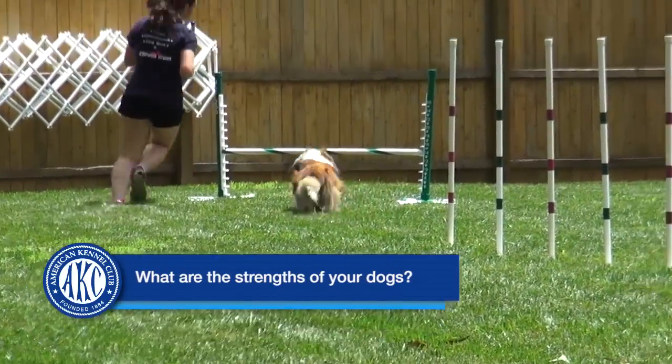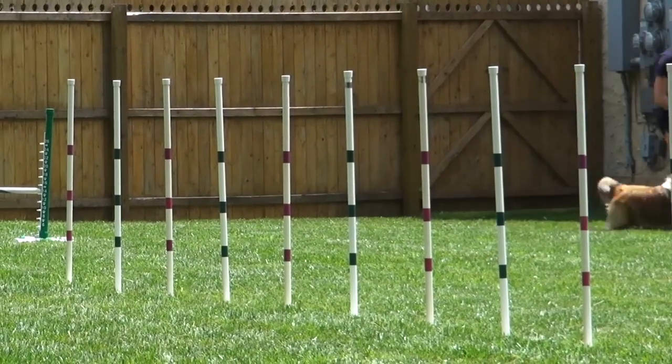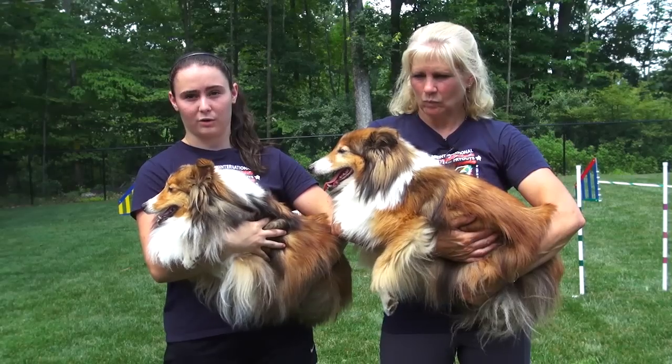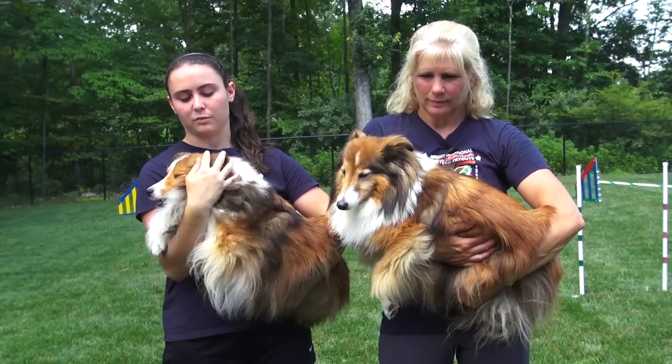Jenna's really consistent, and it really helps that she doesn't take off courses. She stays right with me all the way around — she's really good about watching me and where I'm going. And she definitely likes the weave poles.